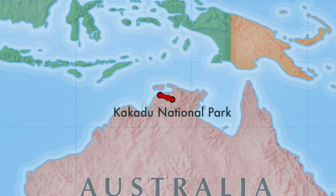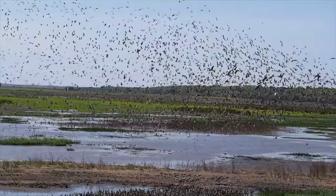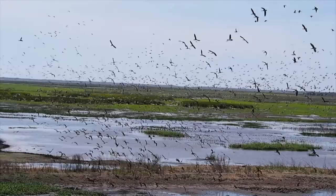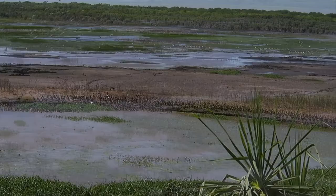Next we're going to look at a series of wetlands, starting with a wetland on the road from Darwin to Kakadu National Park — Fog Dam. Here, thousands of wandering whistling ducks come to breed. Once the ducks have settled, a whistling kite swoops in.